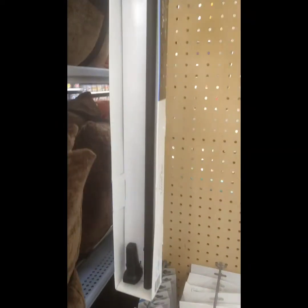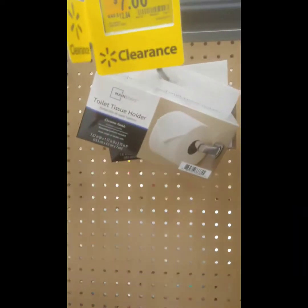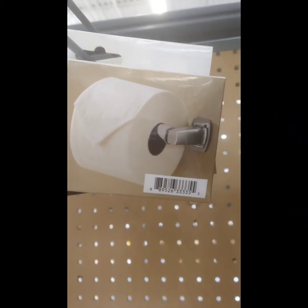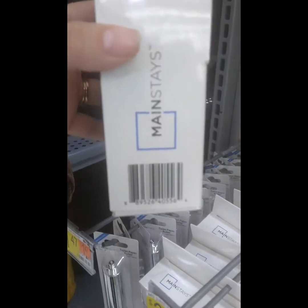I also found you guys these towel bars — five dollars. These say seven but they're actually $4.50. There's the barcode in case you want a new toilet paper holder. Here's the barcode for this one.